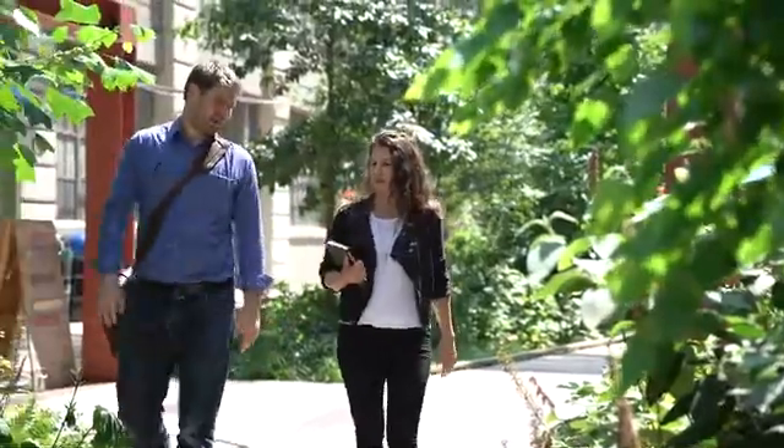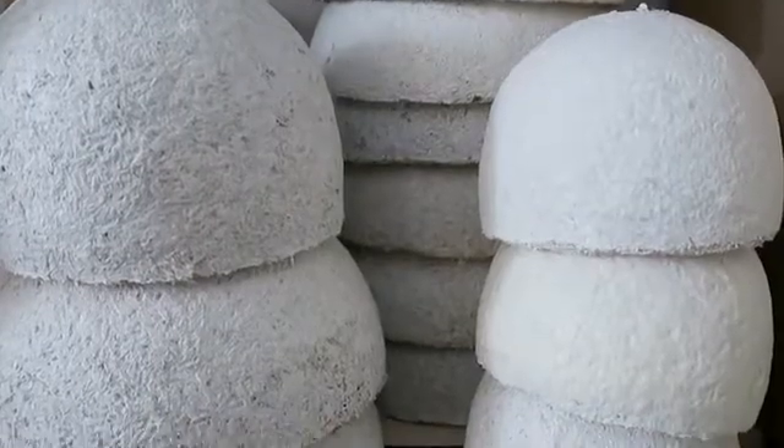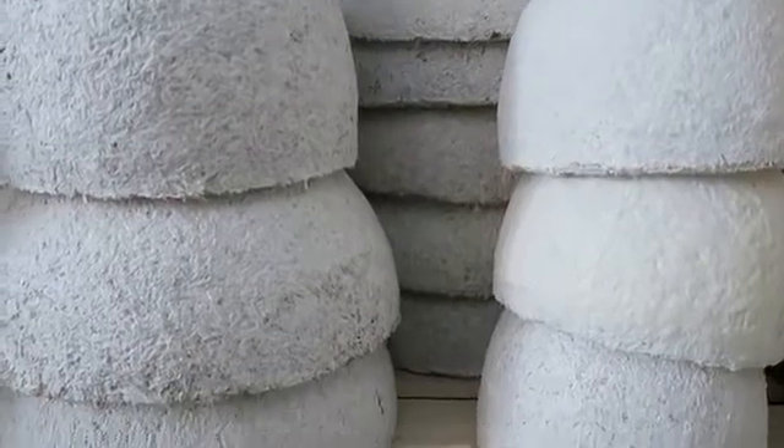Danielle and I came together with a shared mission: to bring the magic of nature to everyone and anyone — to be a part of the future of design, of biodesign, by growing your own objects from mushroom mycelium.